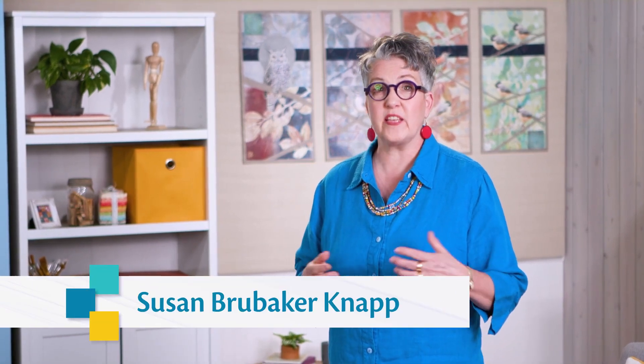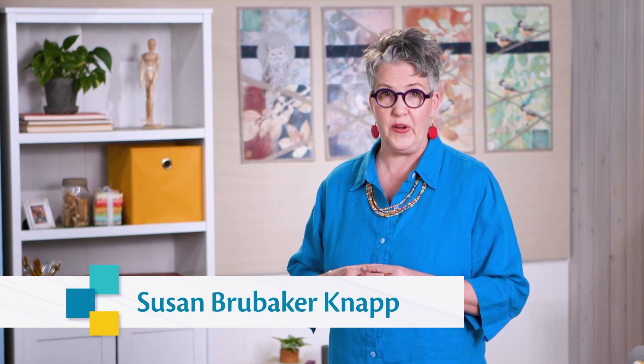On episode 3003, Explore Design with Drawing in Color, I'm joined by Kestrel Michaud and Lisa Thorpe, two very creative textile artists.